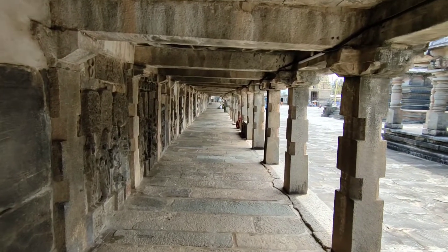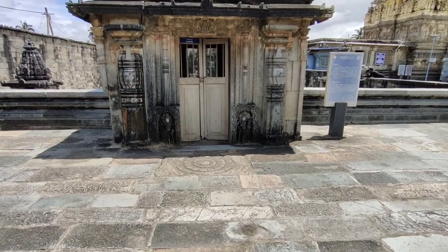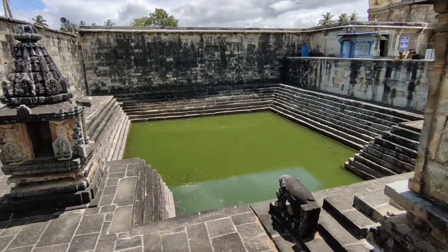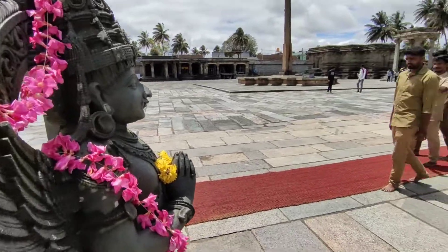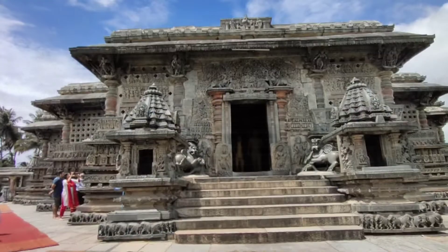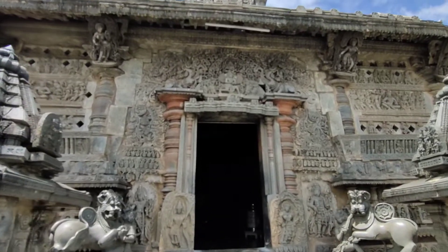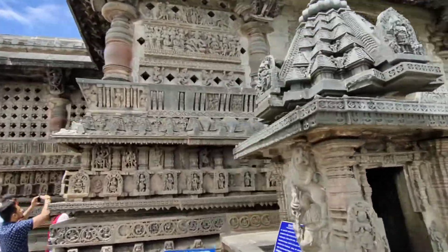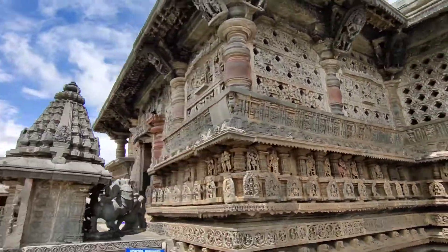This structure is called the Salumanatappa, and it actually covers one whole side of the temple complex. This is the Gajagunda, which is actually the entrance to the pond. You can see the statue of Garuda placed exactly in front of the Chanakeshwara temple.